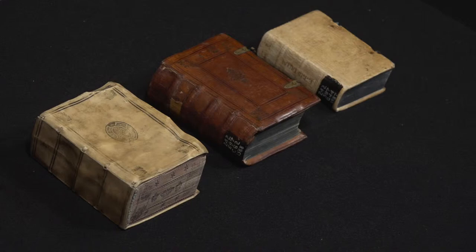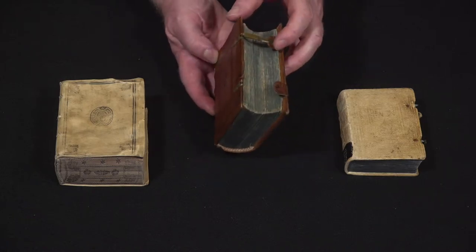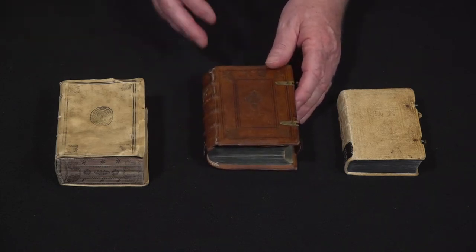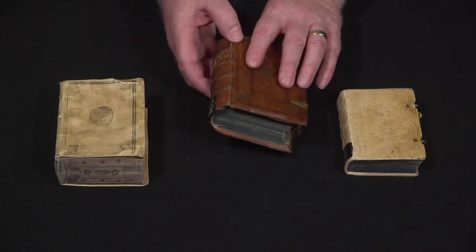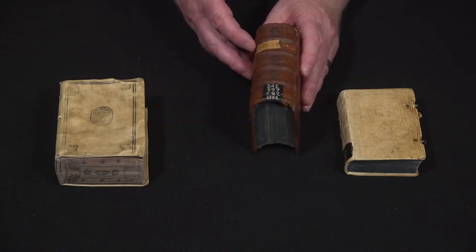You have here a book that is in brown leather with a clasp — it originally had two clasps — with blue edging. This would be considered a very nice copy of the book, something that would look very pretty and would probably look very nice on your shelf. You can also see it's been marked by libraries where it's been kept over the centuries.